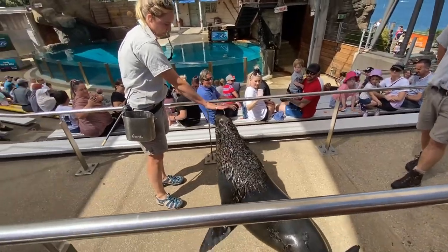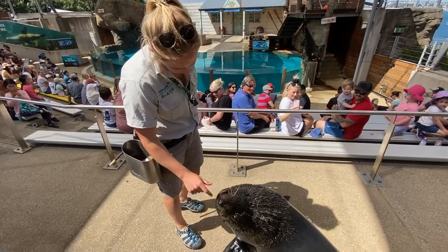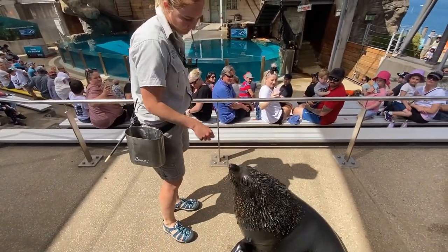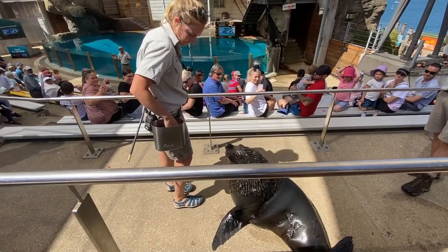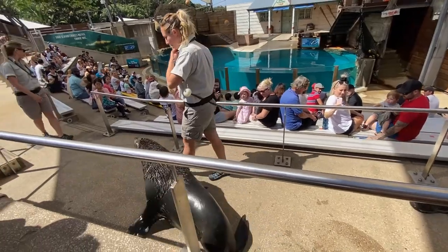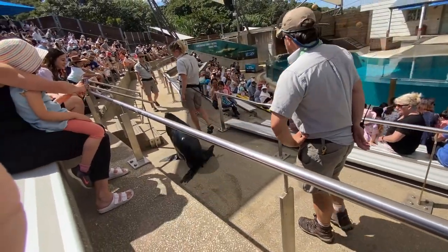You'll also notice that Bondi lifted his whiskers when he received a fish. On the end of every whisker is a fine nerve ending, and in the wild, by folding their whiskers forward, seals can actually detect the movement made by fish — allowing them to feed at night time and even in murky water.